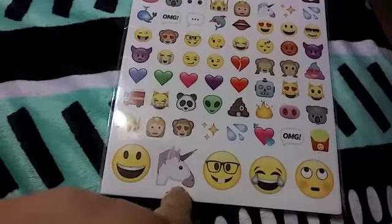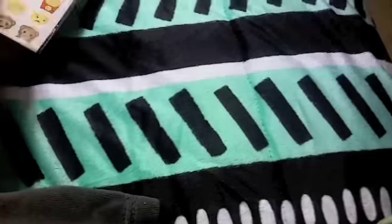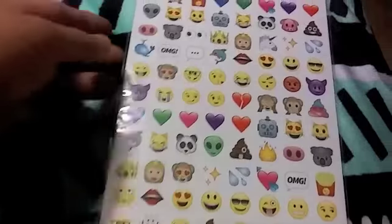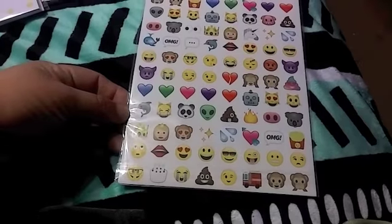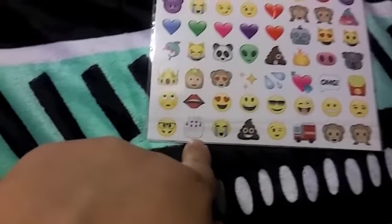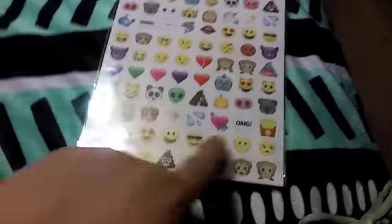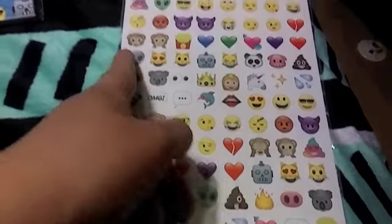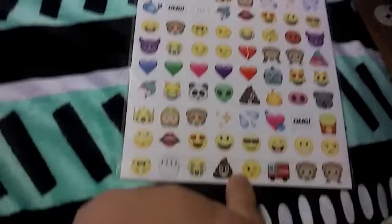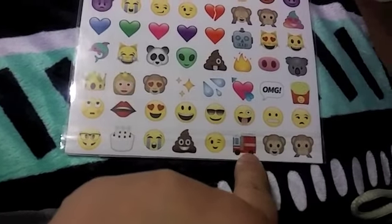My daughter's gonna like this sticker set — we're having a unicorn party for her next April, that's what she says. And then there's a smaller one with a cake and some hearts. You'll use those, and then who knows, with different emotions you can use those too.